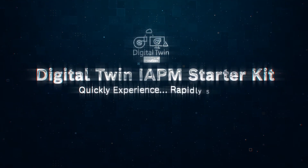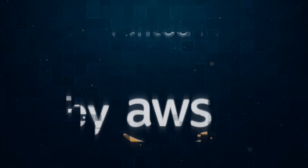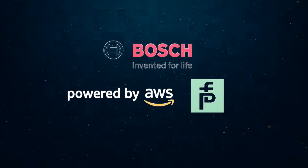Bosch Digital Twin IAPM Starter Kit, co-powered by AWS and Pepperl+Fuchs. Quickly experience, rapidly scale.